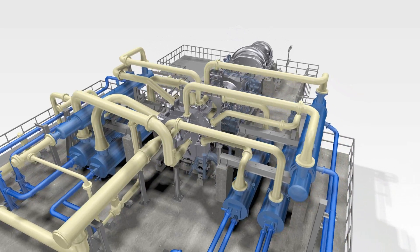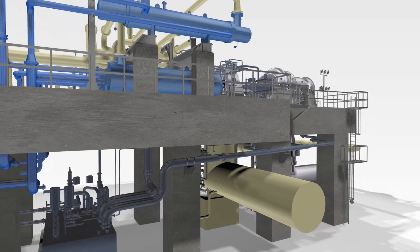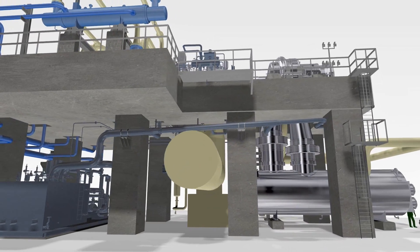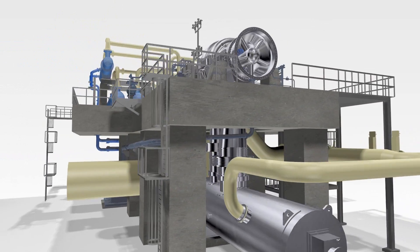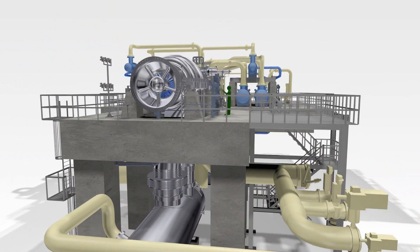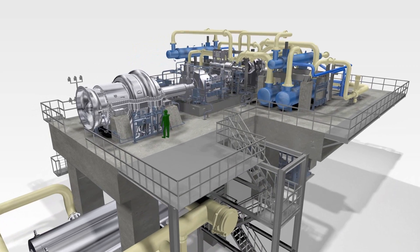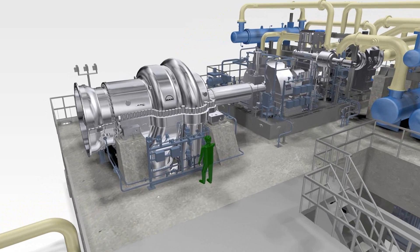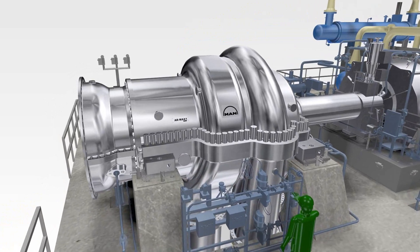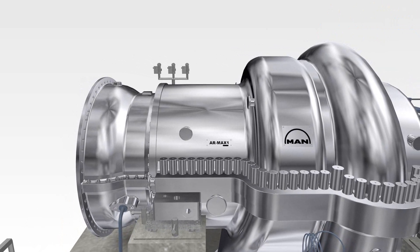MAN has more than 40 years of experience with axial radial main air compressors. The air separation market for these large train sizes is continuously growing, driven by future-oriented applications like gas to liquid or coal to chemicals. In order to extend its leading position in this field, MAN recently introduced the air compressor technology of the future: AR Max 1.